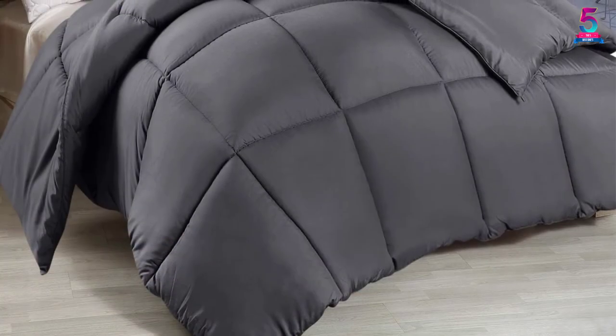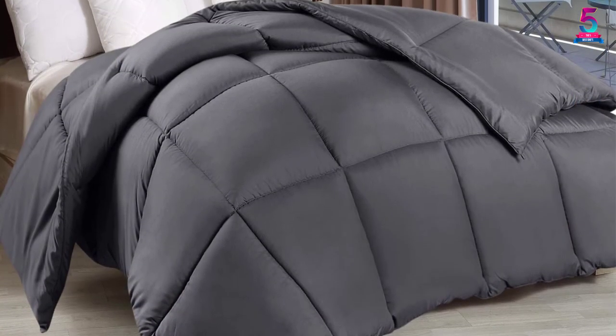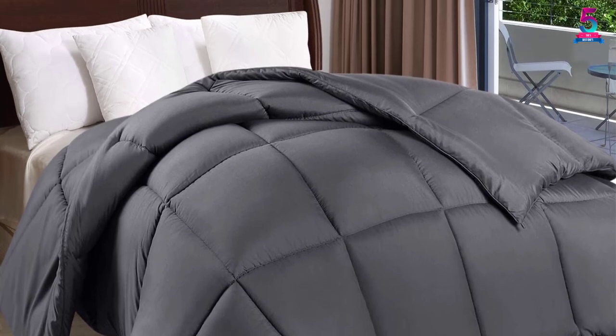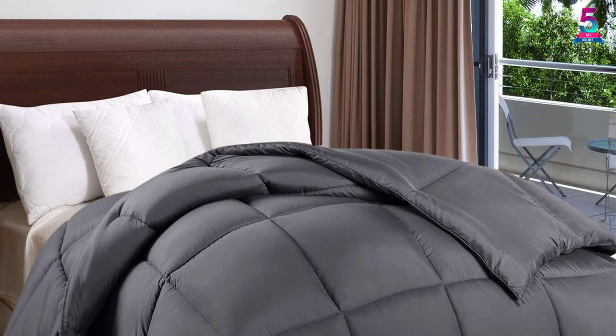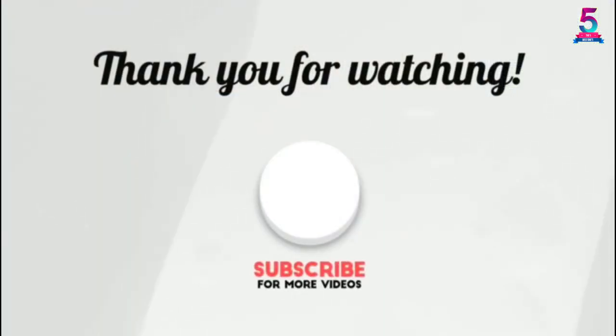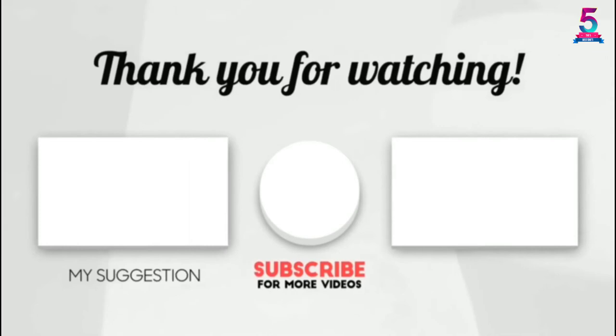The only downside of this comforter is that it does not come with pillow shams. You will only be provided with the cover, and this means that you will incur an extra cost in buying the pillow shams. Thank you for watching guys, I hope you like this video. If this video was helpful to you, please make sure to like, comment, and don't forget to subscribe.